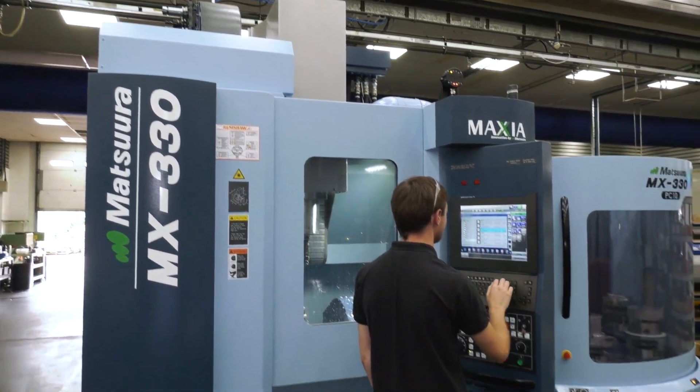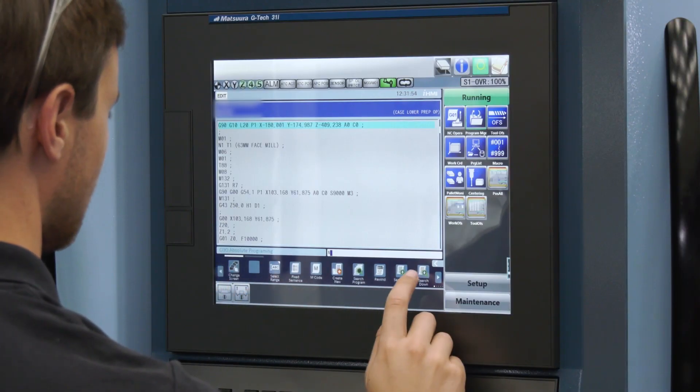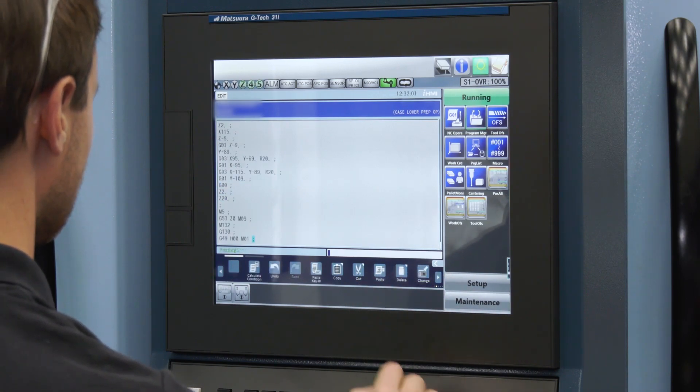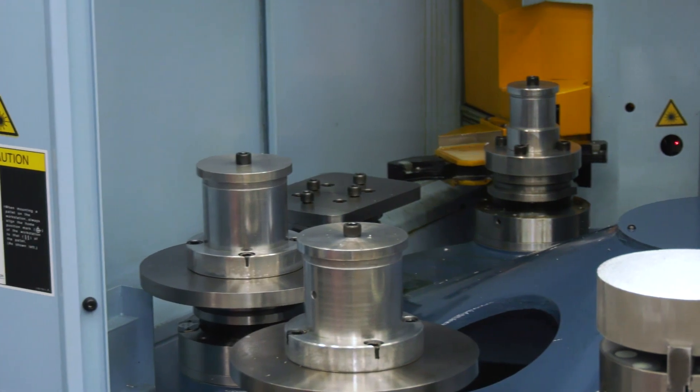From a business perspective, how did you analyse the measure of the investment and how you would get a return from it? What were the important factors? The most expensive part of running one of these machines is the operator. The initial machine cost will be far outweighed by the cost over its life of employing somebody to operate and run that machine. So anything that we can do to maximise run time, especially lights out and unmanned running, is where we can potentially make this machine give us enormous advantages over conventional machines.